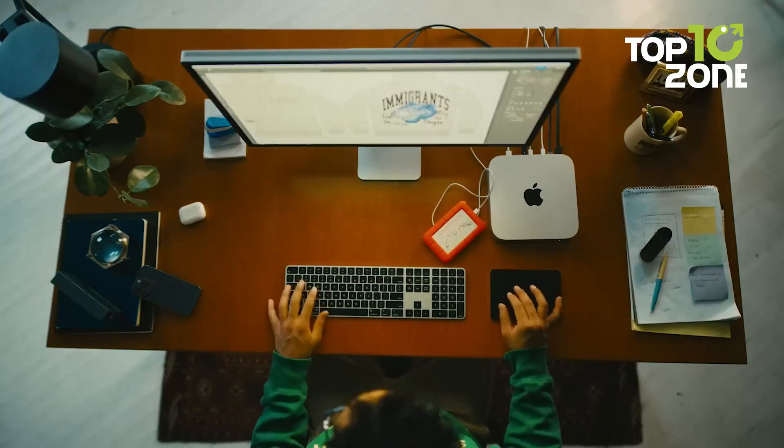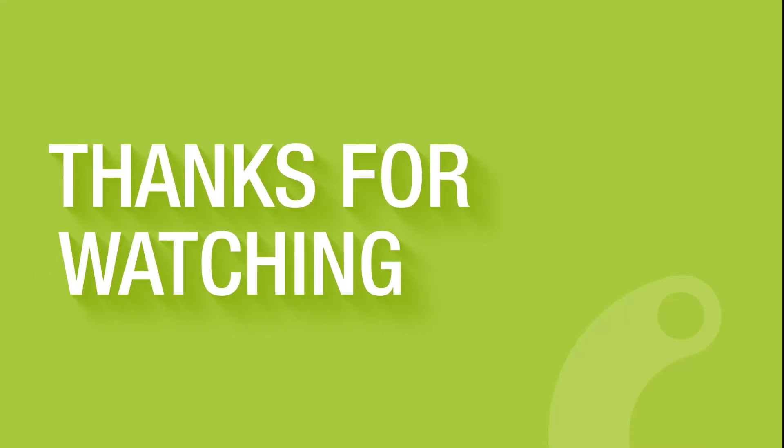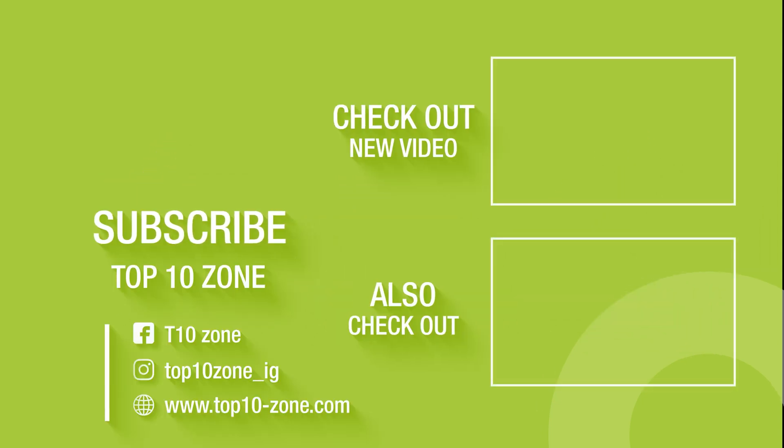So, this was our list of the top 10 best mini PCs for your workspace. Thanks for watching. Like, comment, and share it with your friends if you found this video helpful, and subscribe to our channel if you want more videos like this on your feed.